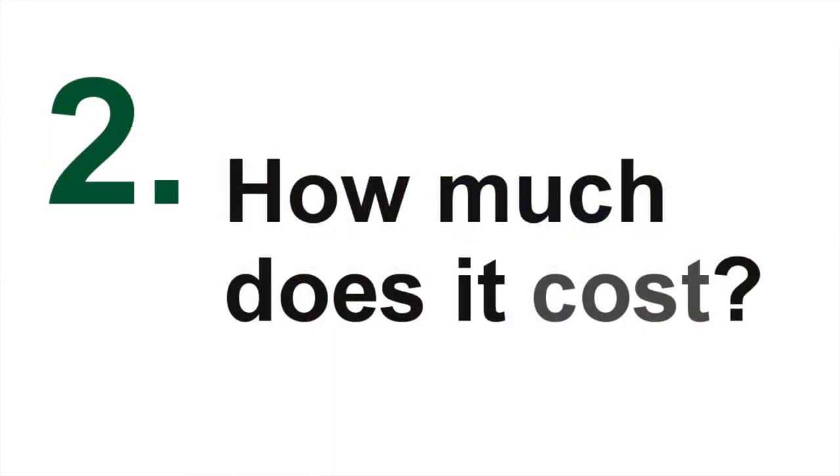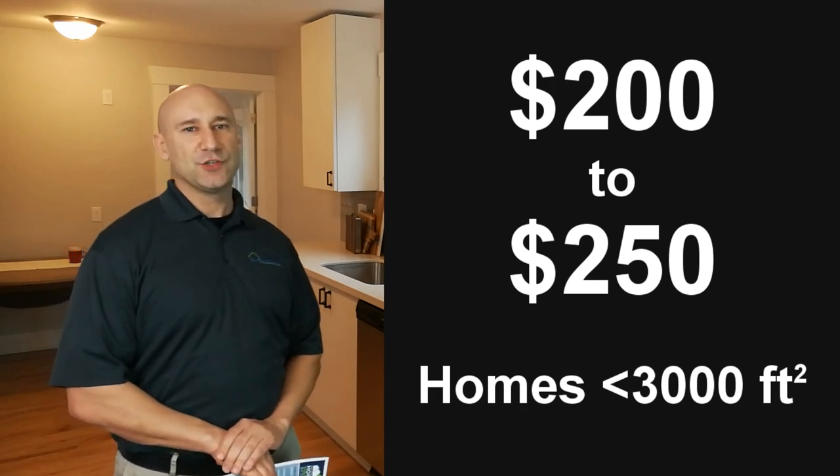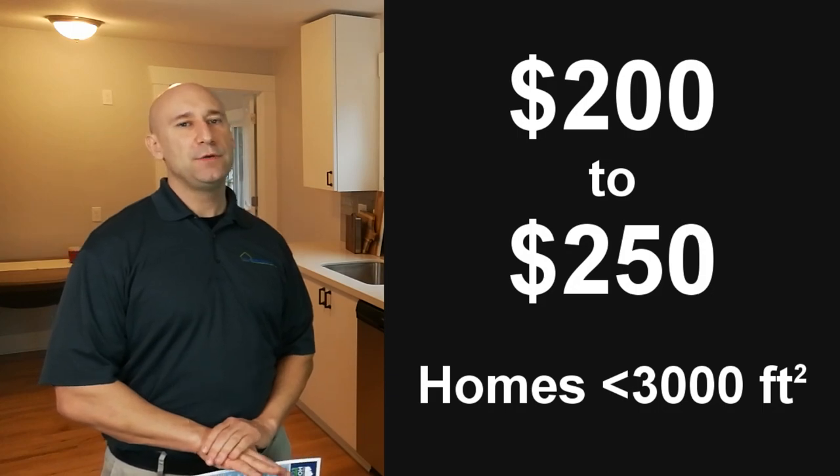I'm doing all this stuff to get my house ready for sale and I'm breaking the bank as it is. Is this going to break the bank? How much does it cost? It's not going to break the bank at all. This is about $200 to $250 based on the average size of your home. Once you get above 3,000 or 4,000 square feet, you'll see those prices go up a little bit due to the fact that it takes a little longer to score a house of that size.